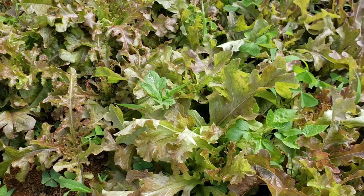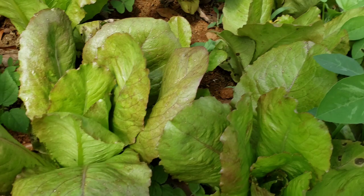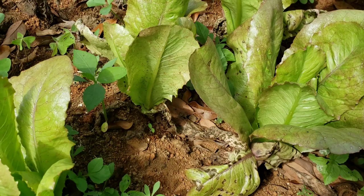Over here I have my red romaine lettuce. They are looking good except I'm seeing some spots on the leaves — I'm not sure if it's a fungus or disease. I'm going to see what I can do about that but it's looking good just the same.